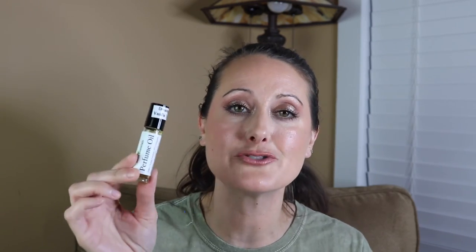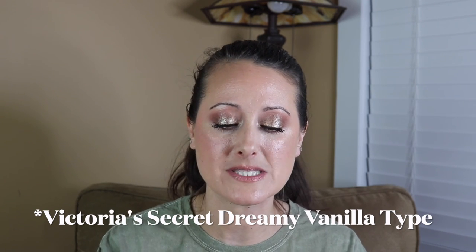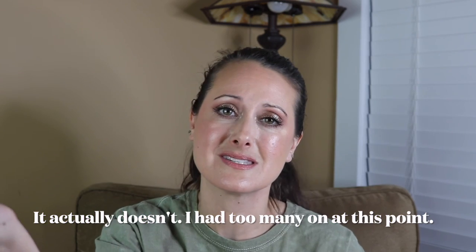Last but not least we've got Dreamy Vanilla type, which I believe is a Victoria's Secret scent. It was really good when I first got it, but it does have the base weirdness. However, the vanilla seems to make it work — the common denominator in the ones where I don't mind the weirdness seems to be vanilla fragrances. I'll still wear it because it's not super off-putting and I can still smell the other notes in it.